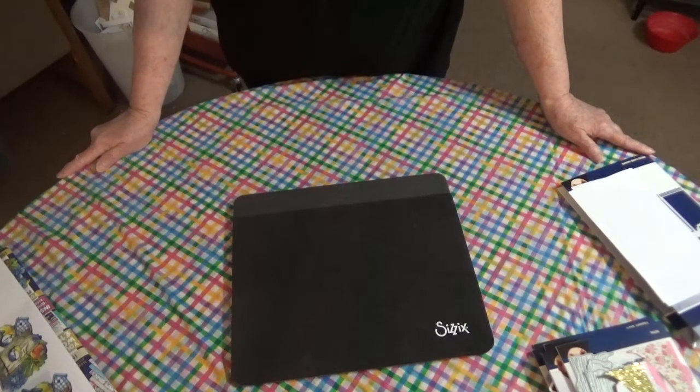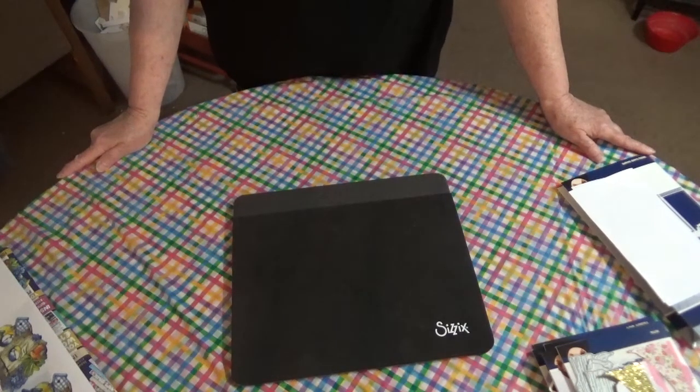Guess what — I have got a new set of Tattered Lace dies to show you, and you are not going to believe what I paid for these dies. I am so shocked. I bought them from Creating Craft. A little about Creating Craft — I can't remember how long they've been around, but I've been buying from them for going on five years. They have changed quite a bit. I think it's been three years now that I became a member, and if you become a member, which I think it costs $20 a year, you get some great discounts and coupons.